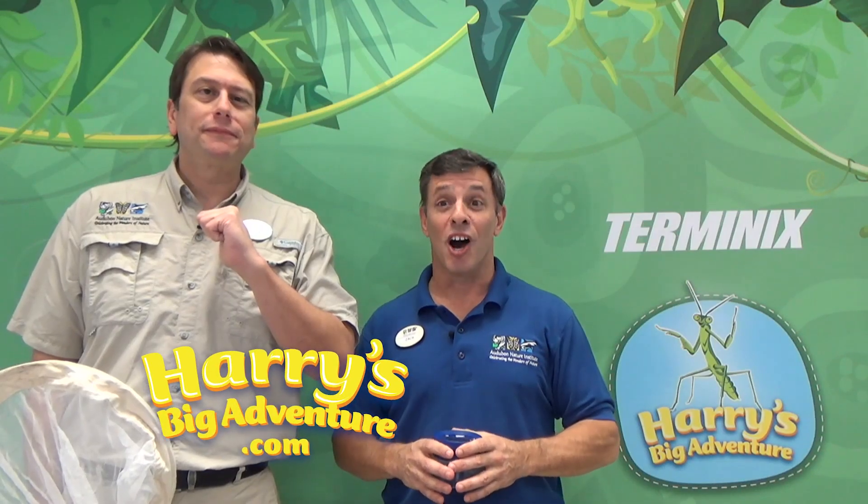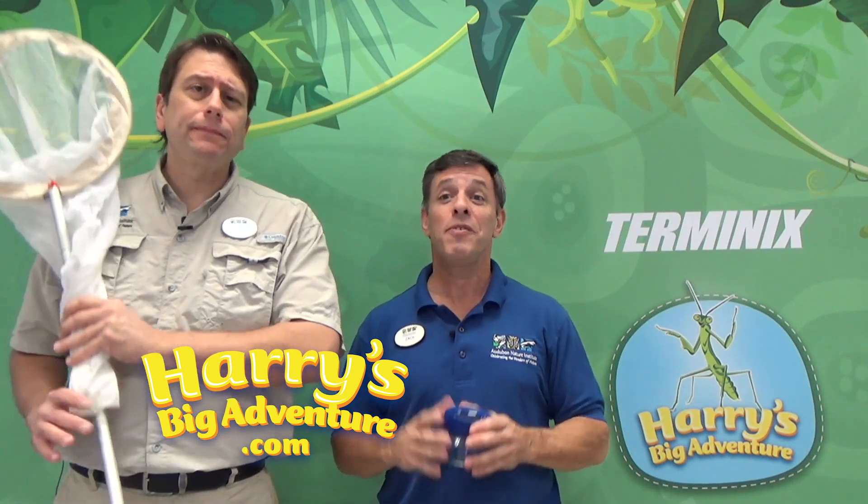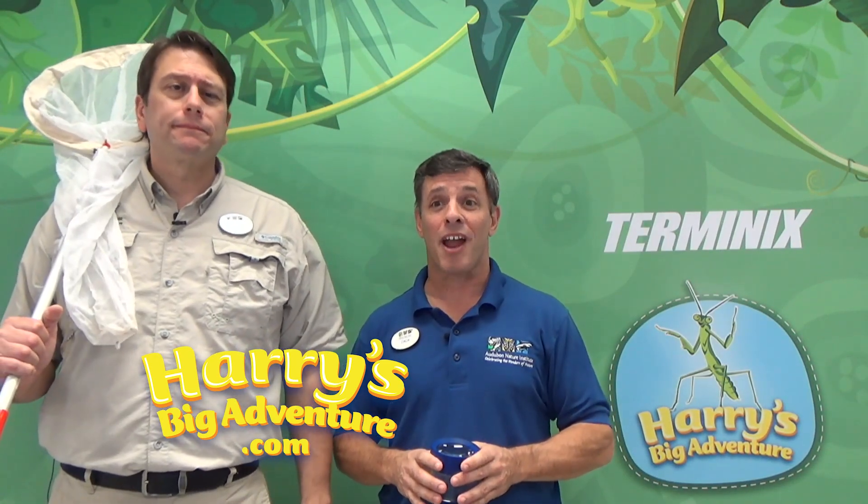Hey everybody, welcome to Harry's Buddies at Audubon. We're coming to you from Audubon Nature Institute in New Orleans, Louisiana. That's right, I'm Zach, and I'm Jamie. We love Harry's Big Adventure — we love Harry, we love his pals. We're excited to introduce you to even more bugs, buddies of Harry's that are awesome. Let's check out what we've got today.